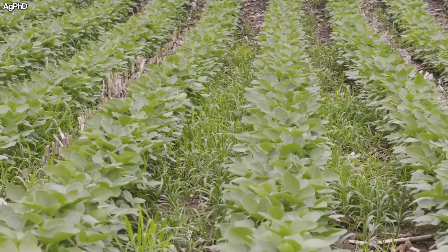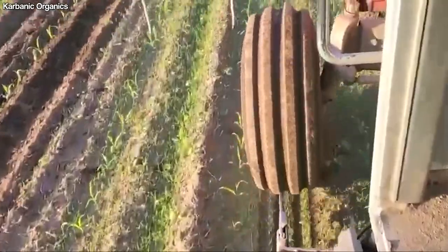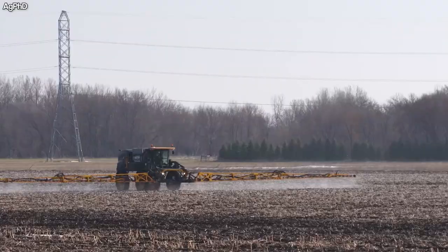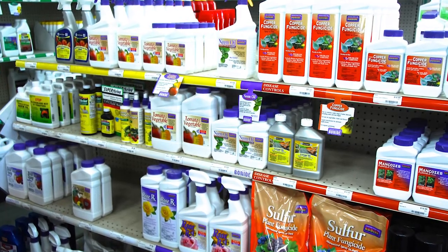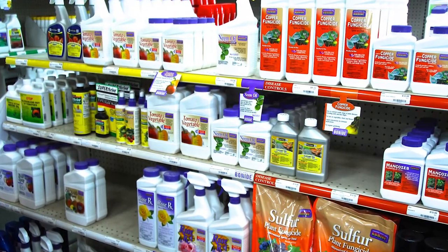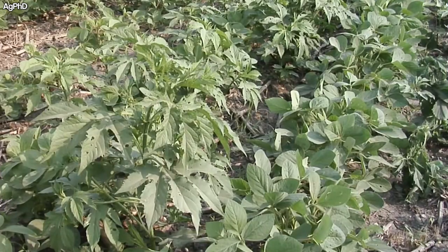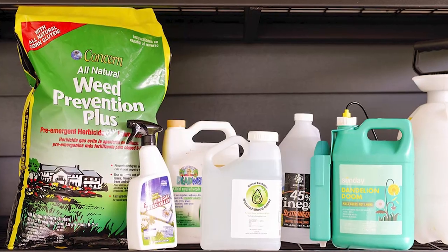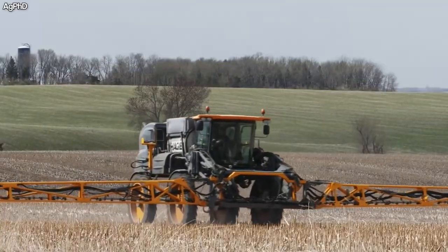Knowing how to treat weeds effectively is crucial for soybean producers. It is very difficult to extract weeds from fields once they have established, so it is easier and more cost-effective to stamp them out before they have a chance to grow. To do this, farmers can use herbicides. There is a plethora of herbicides for farmers to choose from. Overuse has led to some traditional herbicides becoming ineffective against certain weeds because they have grown resistant to them. Newer ones are being developed all the time, and some combat weeds before they have emerged from the soil.